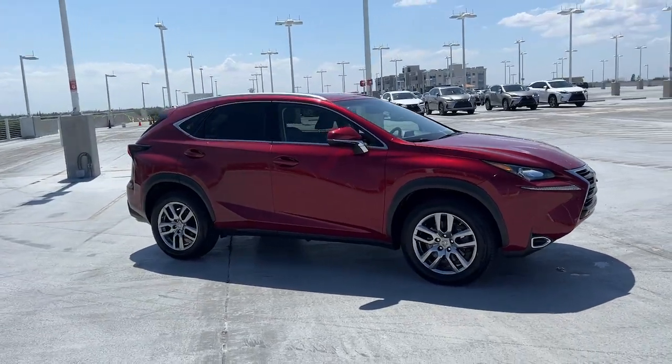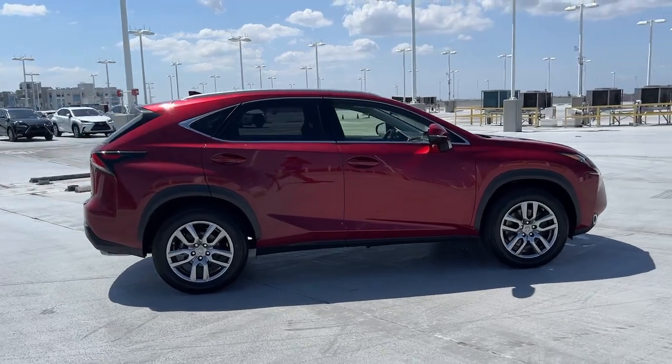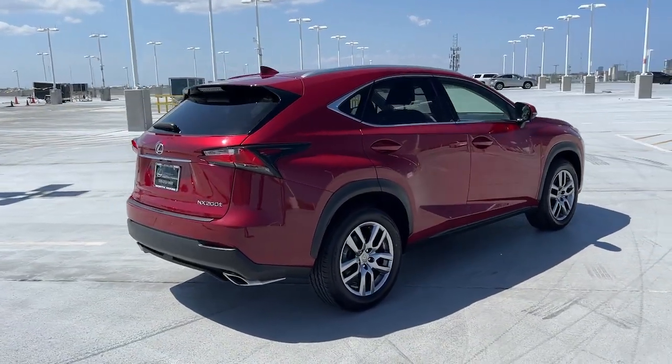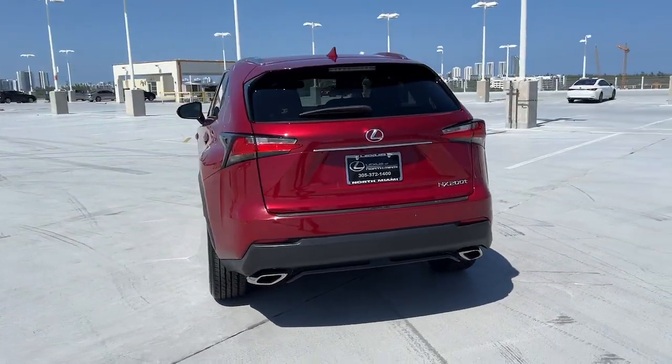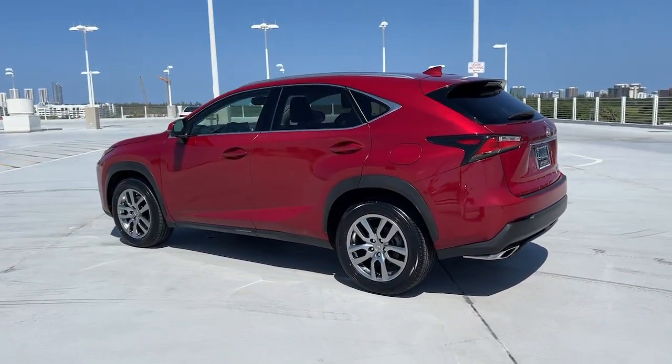Picture yourself in the 2015 Lexus NX. This vehicle is an outstanding buy with fewer than 30,000 miles on the odometer. Take a tour of this luxurious and versatile Lexus NX, the premium SUV that brings effortless performance, premium amenities, and modern style to every adventure.